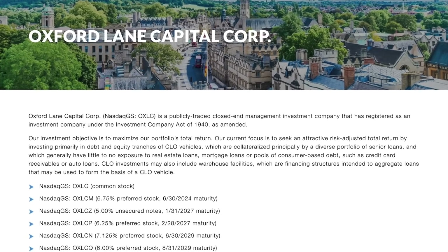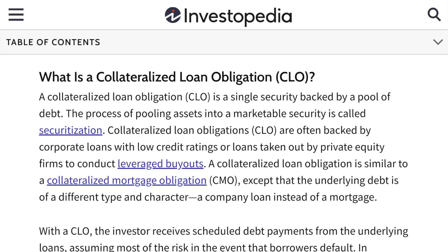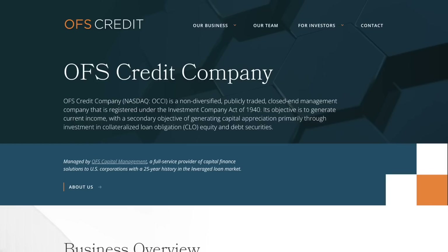So it's a CEF, but unlike most CEFs that hold stocks and bonds, this fund holds something called collateralized loan obligations. As of the making of this video, there's only four funds out there that invest specifically in CLOs, with the others being Eagle Point Credit Company (ticker ECC), XAI Octagon Floating Rate and Alternative Income Term Trust (ticker XFLT), and OFS Credit Company (ticker OCCI).